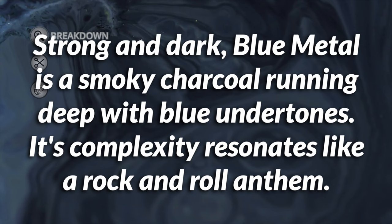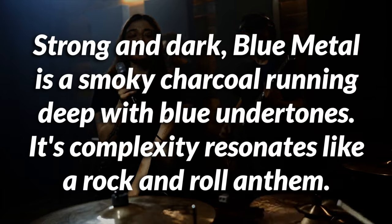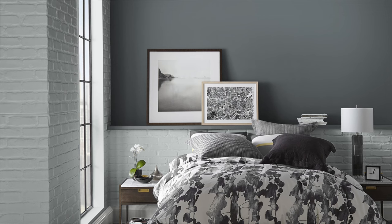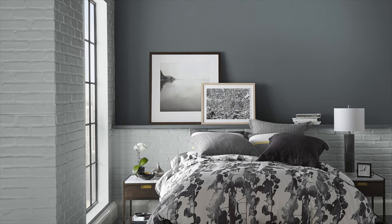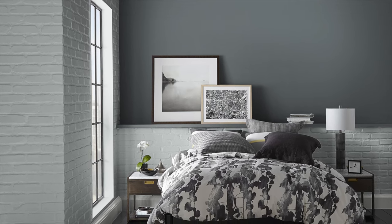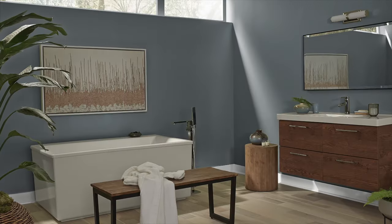The thing I want to start off with is this description on the Bear website: 'Strong and dark, Blue Metal is a smoky charcoal running deep with blue undertones. Its complexity resonates like a rock and roll anthem.' It is called Blue Metal after all — that's fun. Now if you've been paying attention to design trends moving into 2024, blue is making a comeback, but not necessarily these sort of somewhat green-leaning blues.